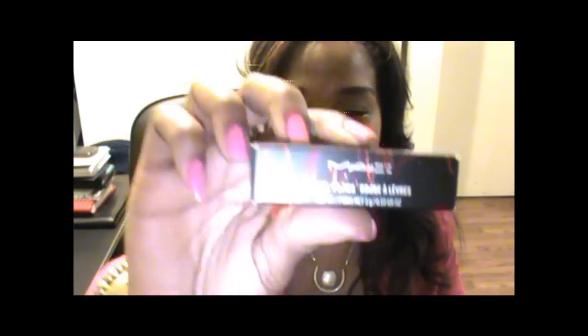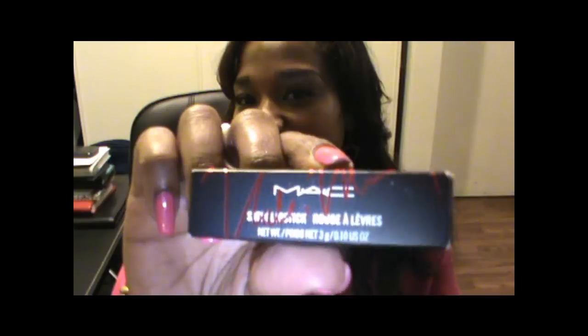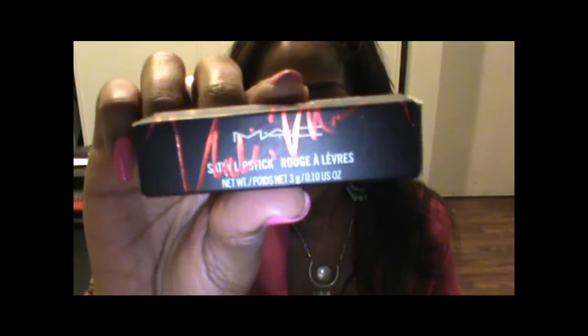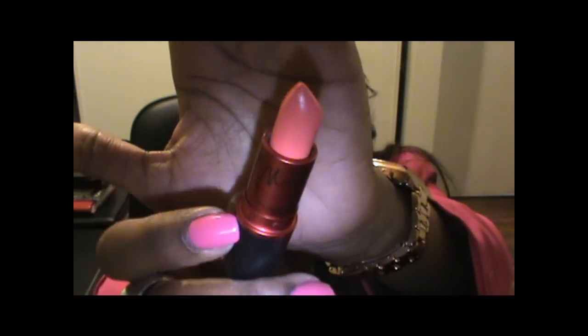Another thing I really wanted to see and also purchase was the Viva Glam Nicki Minaj lipstick. And this is how the packaging looks — it actually has her signature on the outside of the box, so this is one way that you know it is the Nicki Minaj Viva Glam lipstick. And this lipstick is amazing, it's so pigmented. Here's the color — it's a really gorgeous pink. It kind of reminds me of a flamingo pink or bubblegum pink, but it's a gorgeous color.